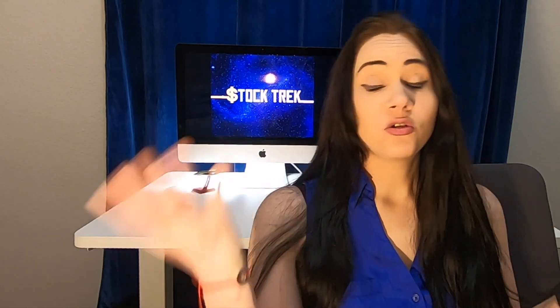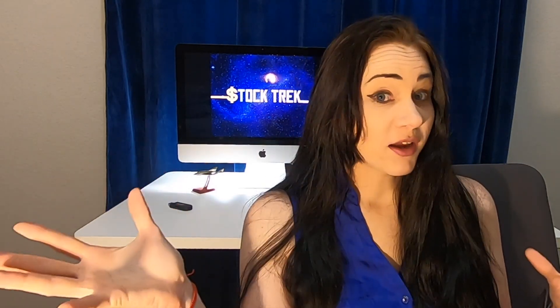Even though utilizing a helicopter does have its limitations, I think it's something they can work around and I don't think it's going to hinder the recovery factors too much for the Electron rocket.